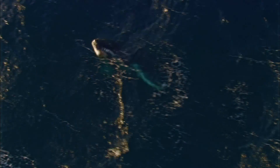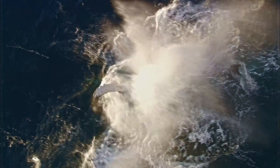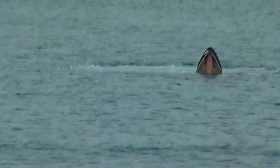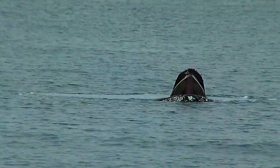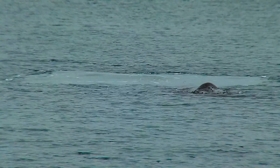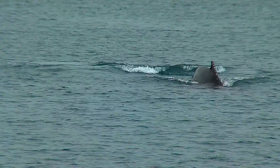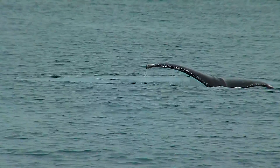Baleen whales eat mainly krill, which are about the size of your little finger. Baleen whales can swallow swarms of krill at a time. To eat the krill, the whale swallows a large gulp of water. The whale then uses its tongue to spit or filter the water back out through the long baleen plates, which hold the krill inside. The whale then licks them off and swallows them.